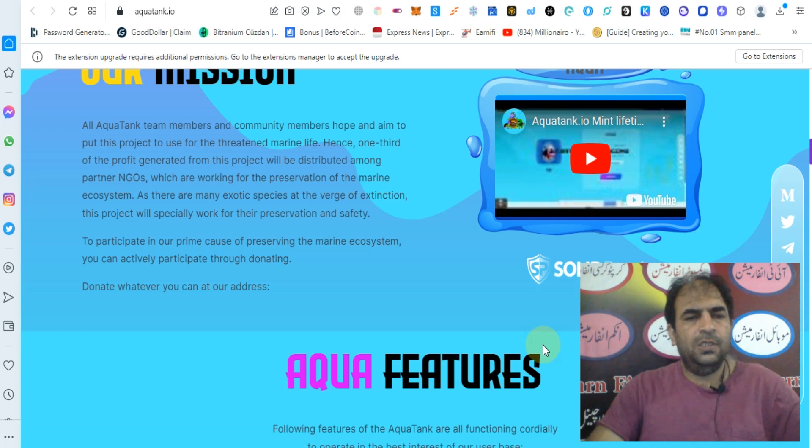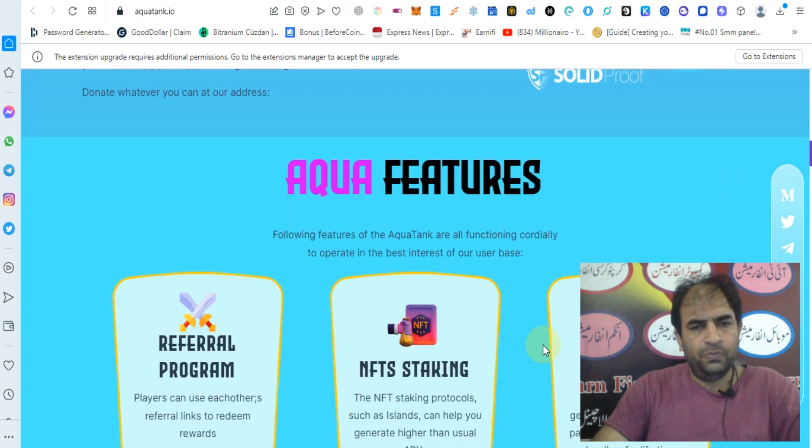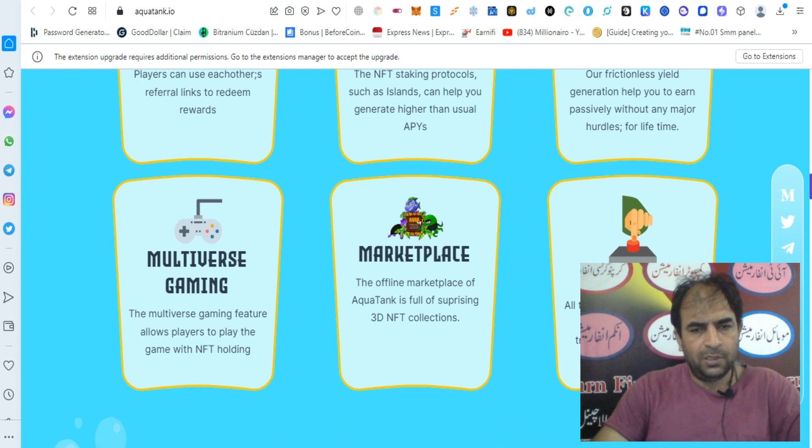To participate in their prime cause of preserving the marine ecosystem, you can actively participate through donating. Aqua features include: a referral program, NFT staking, RFI, multiverse gaming, meta plays, and governance.